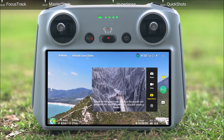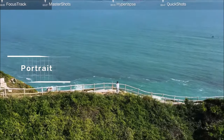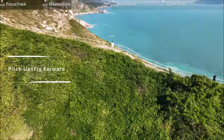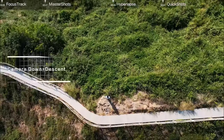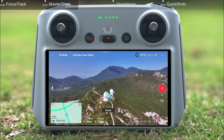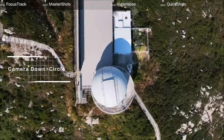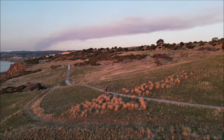The DJI Mini 3 Pro makes content creation easy with Quick Shots — a group of pre-programmed flight and filming paths. These include Dronie, where the aircraft flies back and up with the camera locked on you; Helix, which spirals upward around the subject; Rocket, where the camera faces downward as it ascends; Circle, which circles around a selected subject; and Boomerang, which flies an oval ascending path. It's all professional-level stuff at the press of a button.